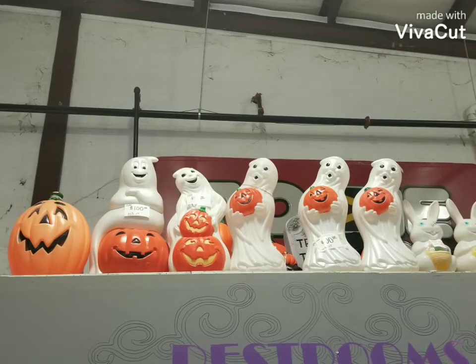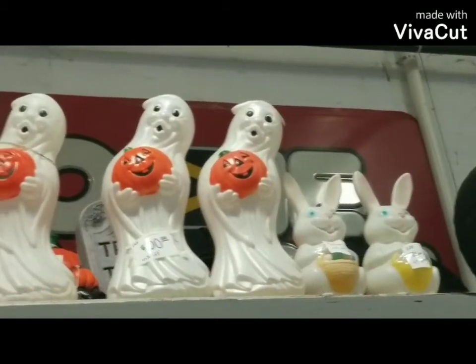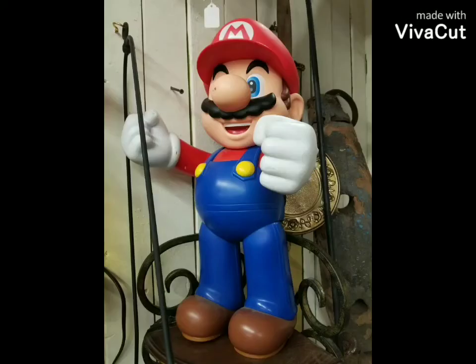Check out these cool Halloween blow molds too — these are up on the rafters. Some Easter ones on the right there. That's a really cool 90s one in the middle there.